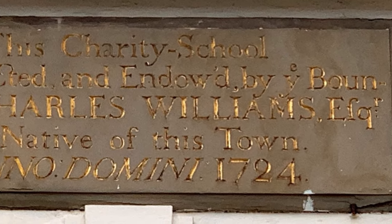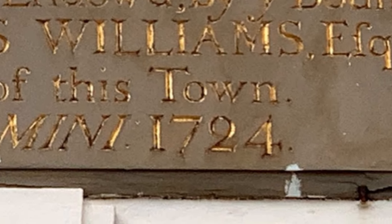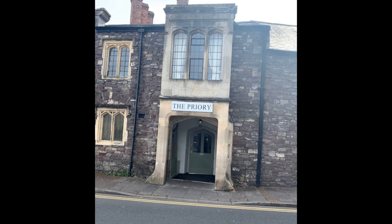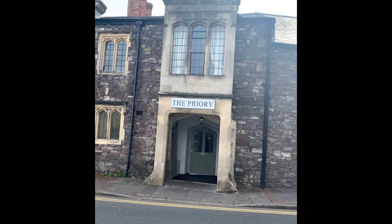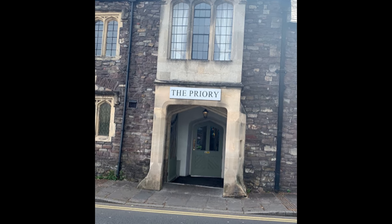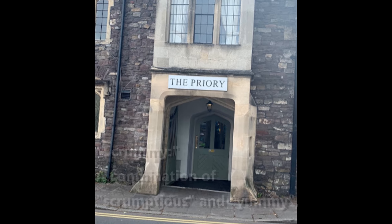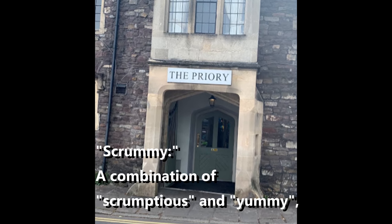Coming from America, the history in Europe always impresses me. This is, by Welsh standards, new construction. We ate dinner in a place called the Priory, which is in a building originally constructed as a Cistercian monastery in the 12th century. We were very fortunate to get in — if you're coming this way, I recommend making reservations. And for the record, the food was scrummy.